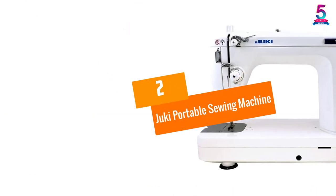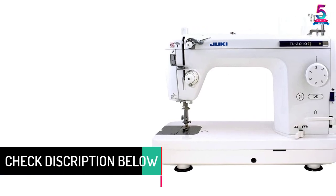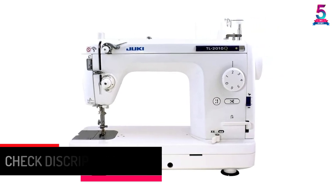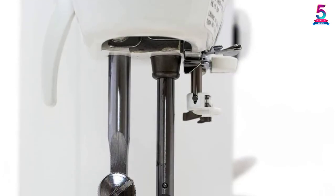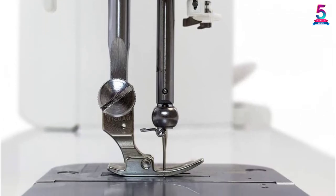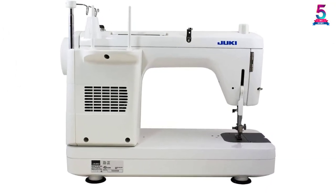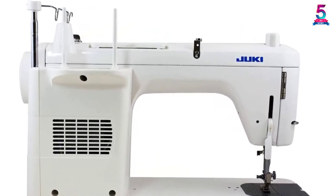At number two, the Juki Portable Sewing Machine. This machine comes in a compact style along with lightweight design which makes it portable. The device has a sliding speed controlling option as well as a pedal foot controlling option. There is also an auxiliary table which comes along with it, and the machine even has an LED light so you can use it anywhere. This sewing machine works very fast at 1500 needles per minute and is perfect for quilting, straight stitching, home decor, dressmaking, and tailoring.